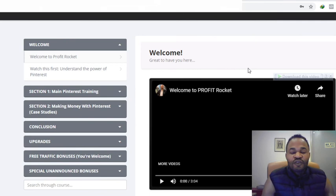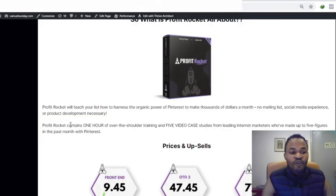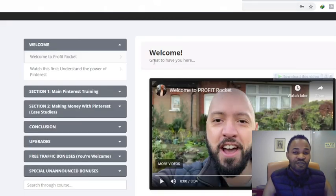In a nutshell, what is Profit Rocket? Profit Rocket is a powerful info product that will show you how to make thousands of dollars with Pinterest — teaching you how to make money from Pinterest. It contains over one hour of over-the-shoulder training and five video case studies from leading internet marketers who have made up to five figures in the past months with Pinterest.